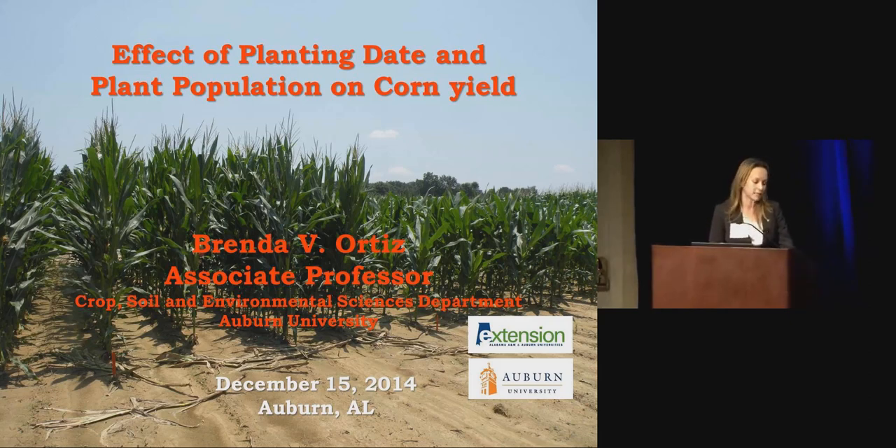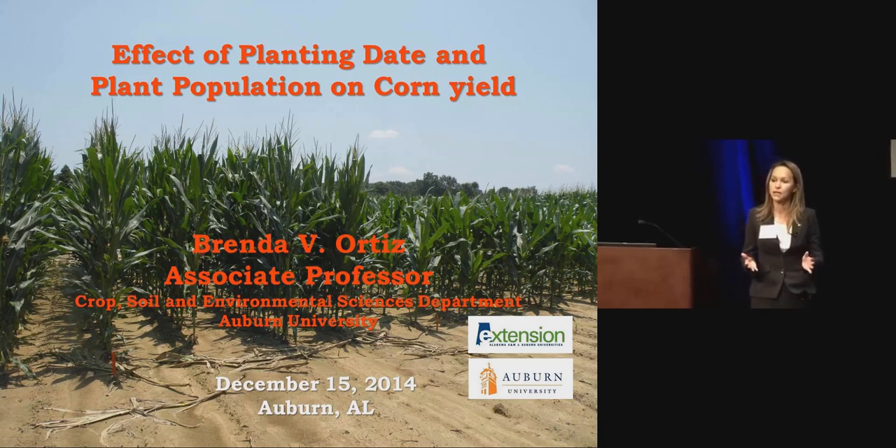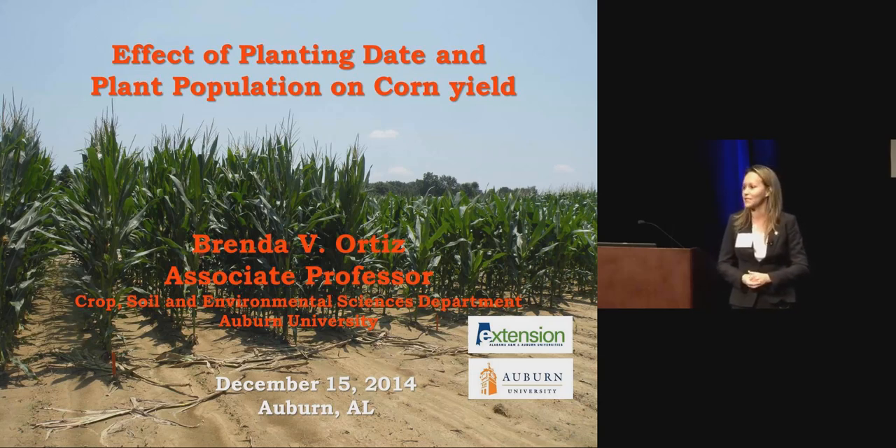Over the last four years, I have conducted a study looking at the impact of planting density and planting date, not only on corn yield, but mainly on aflatoxin. Today I'm going to be presenting the yield results, and we are trying to figure out how we can adjust corn management to reduce the risk of aflatoxin in corn.